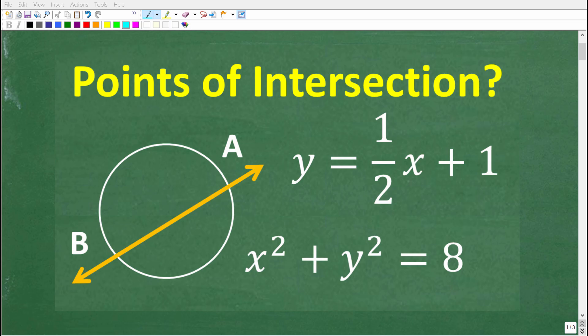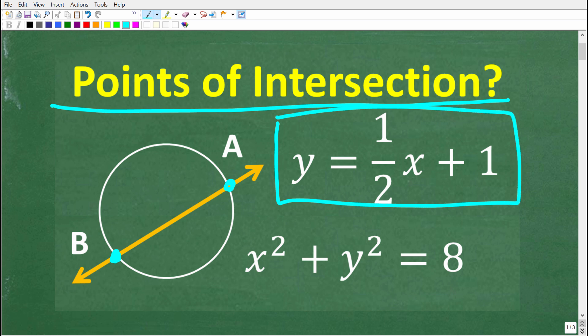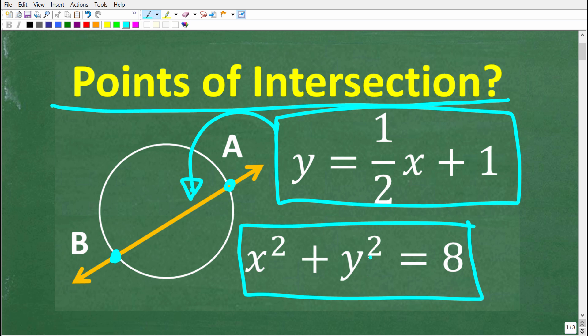Let's see if your algebra skills are strong enough to solve this problem. We're trying to locate the points of intersection between this line and this circle, so we're looking for two points. We'll call this point B and this point A. This is the equation of the line: Y is equal to one half X plus one. And here we have X squared plus Y squared is equal to eight — this is the equation of the circle.